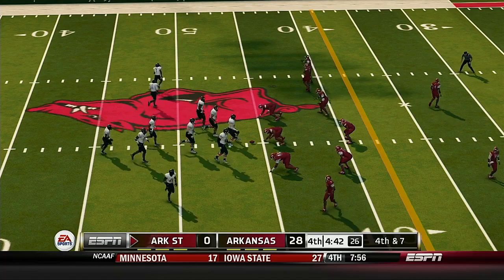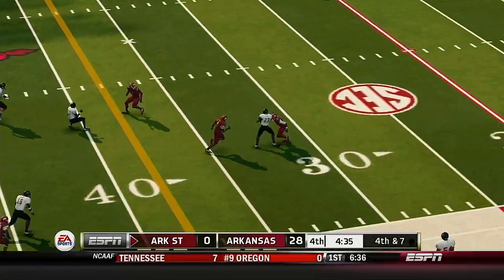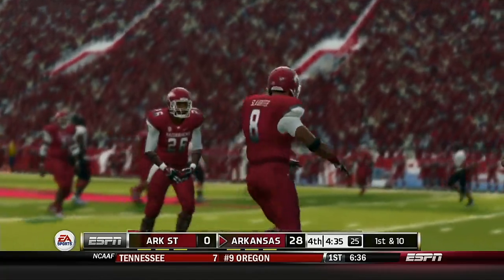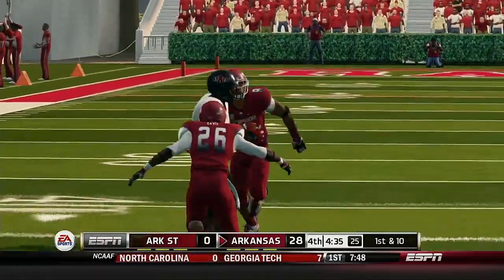They're going to go for it here. Quick strike and he drops it. It's always a gamble going for it with so many yards to make up, but when you're behind you have to take risks to get back into a ball game.